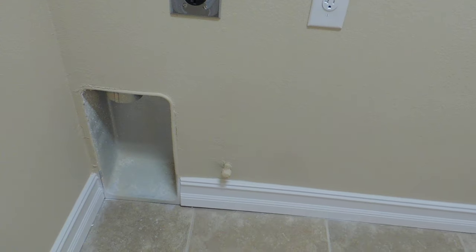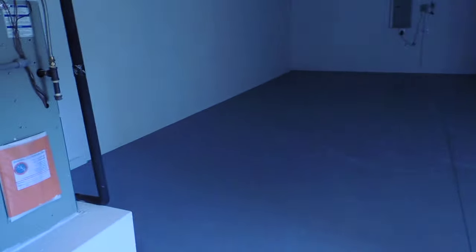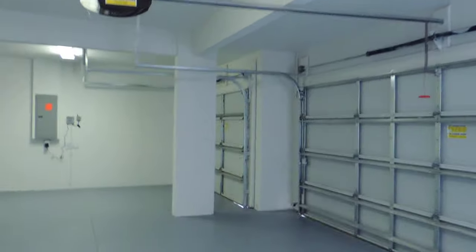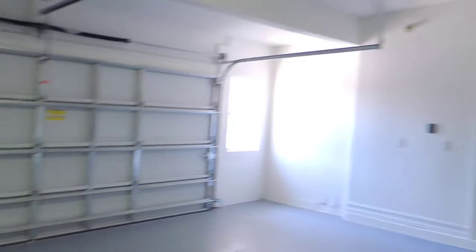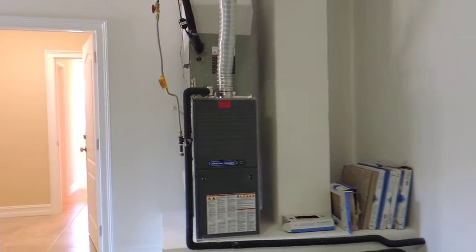This is your laundry room. You can see there's a nub there for gas, so you can do gas or electric dryer. Three car garage. You can see your air handlers are outside, not taking up any room in the closet inside.